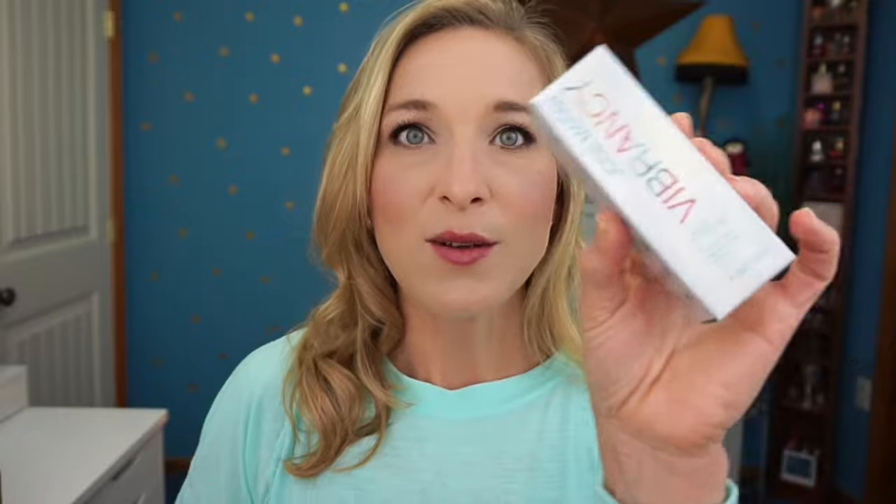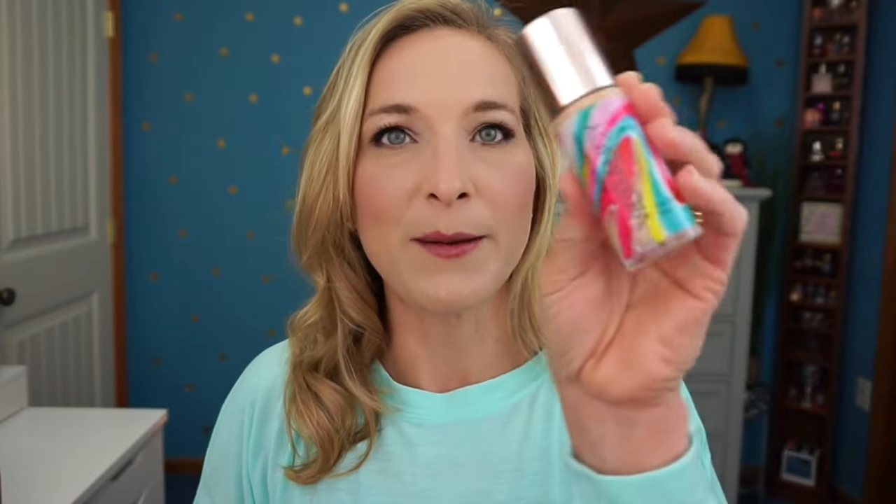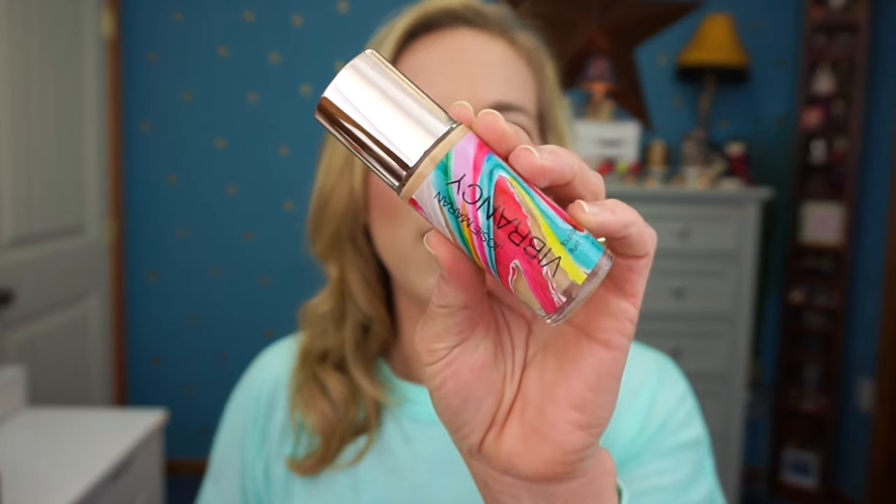Next is the Josie Maran Vibrancy Argan Oil Foundation Fluid in shade G55 Adventurous. I sampled this on my Sample Sunday series and really loved it — it's very hydrating on the skin, which is important for me heading into winter when my skin gets even drier. The bottle is really pretty, almost watercolor-ish. I'm excited to have this.